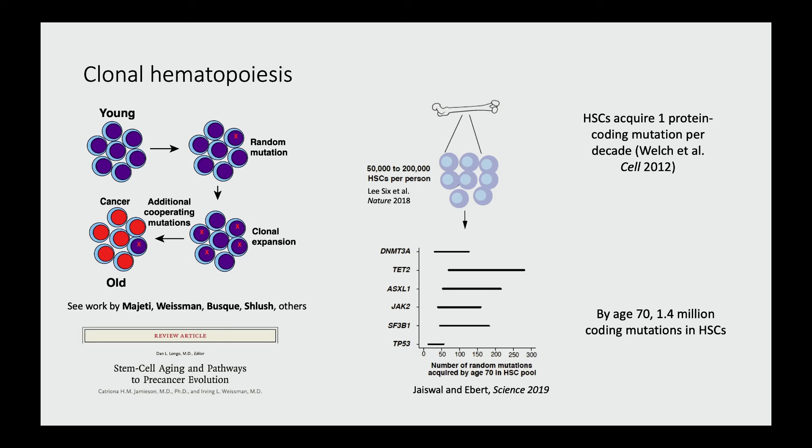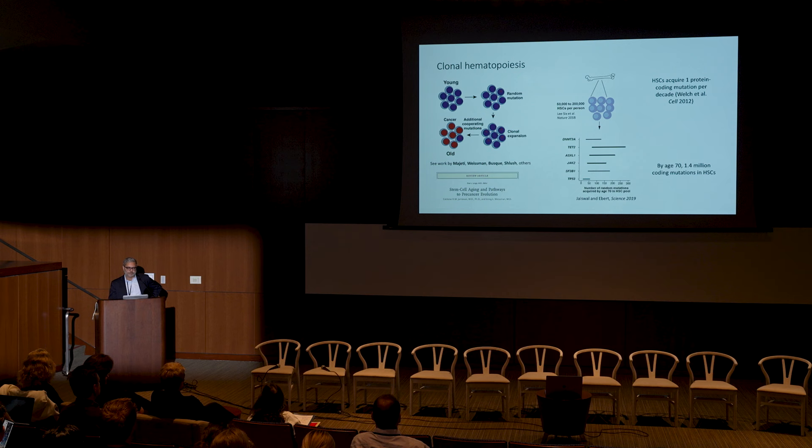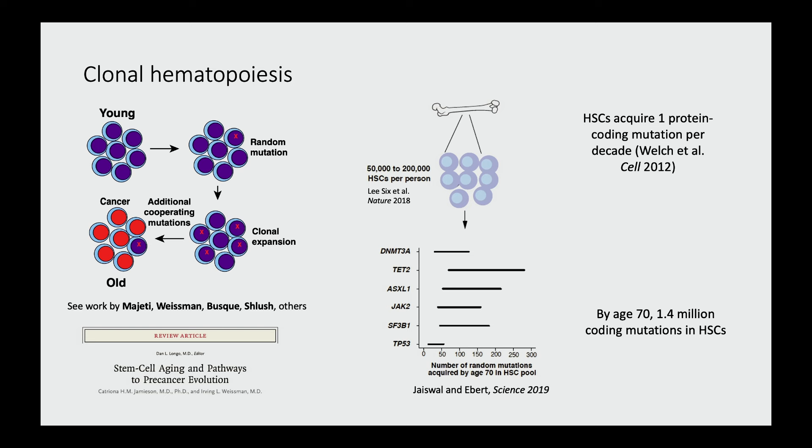Clonal hematopoiesis fits very nicely into the paradigm of the multi-hit pathogenesis of cancer, probably first described in the colorectal system by Weinberg and colleagues. When we're young, we have very few mutations in our cells, but these mutations accumulate linearly throughout life. Most of these mutations are harmless — they don't have a fitness consequence upon the cell. But rarely a mutation will arise that allows the cell to clonally expand, out-compete the wild-type cells. When this occurs in a hematopoietic stem cell, we call this clonal hematopoiesis. If additional cooperating mutations are acquired later in life, then cancers may result, and this largely explains why cancer is a disease of aging.